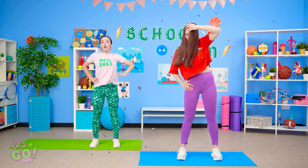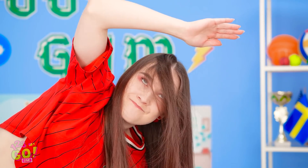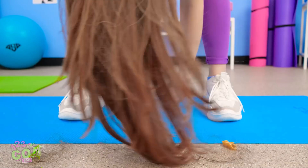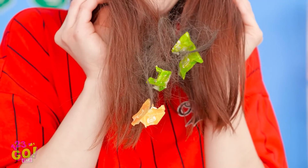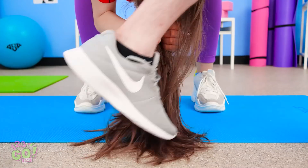And side bend to the right! And side bend to the left! Ugh! My hair keeps getting in my face! Touch the ground… Ew! My hair is filthy from the floor! So gross, I need to take a shower! I'm falling behind on my workout! Ow! What the heck?! That guy just walked on my hair!